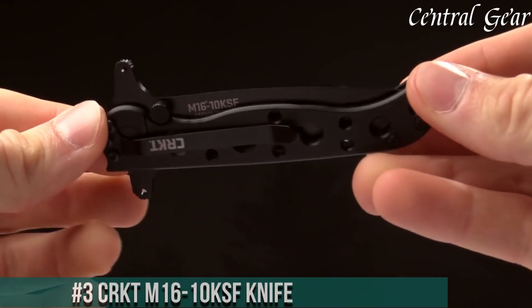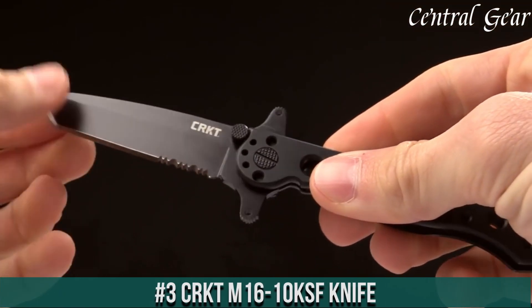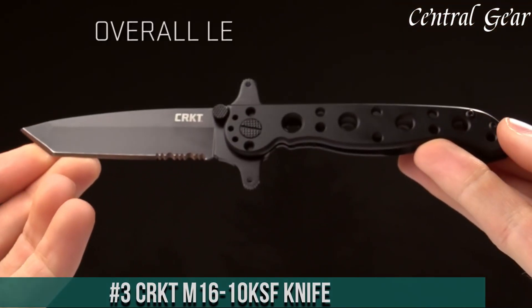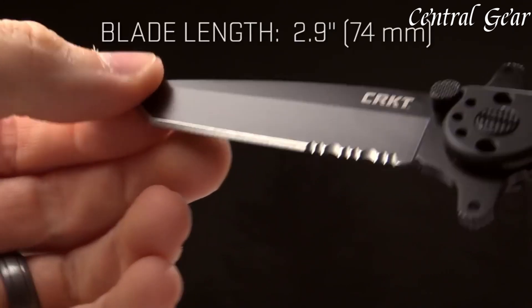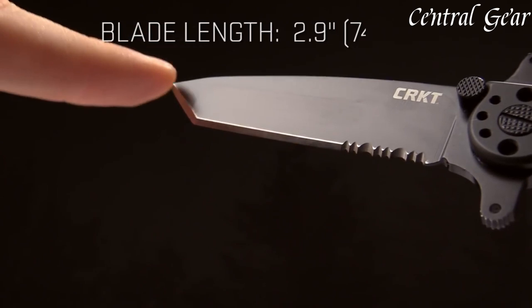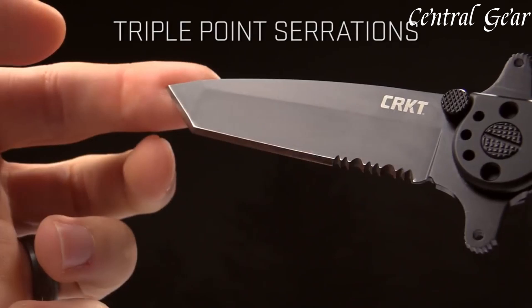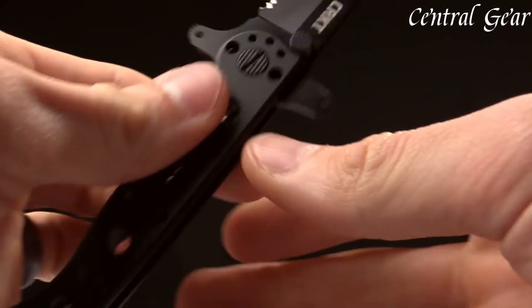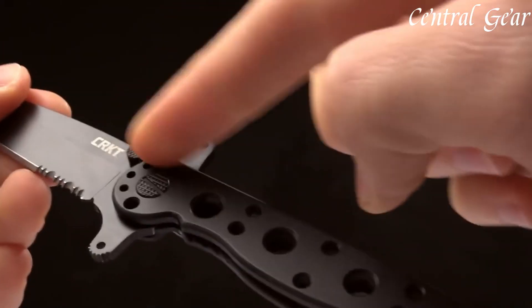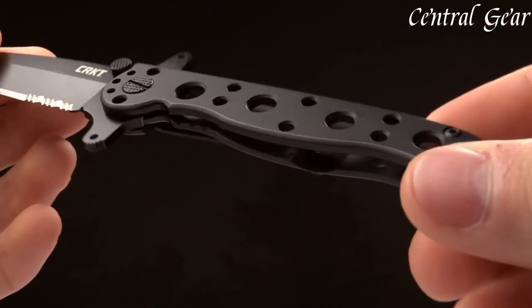Number 3: the CRKT M1610 KSF Knife is a robust and versatile tactical tool designed for reliability and performance in demanding situations. Part of the acclaimed M16 series, this knife features a distinctive 3.8-inch blade crafted from high-quality 8Cr14MoV stainless steel, renowned for its sharpness, durability, and edge retention. The blade boasts a sleek black oxide coating that enhances corrosion resistance and provides a tactical, stealthy appearance. Its partially serrated edge offers added versatility, allowing it to tackle a variety of cutting tasks with ease.